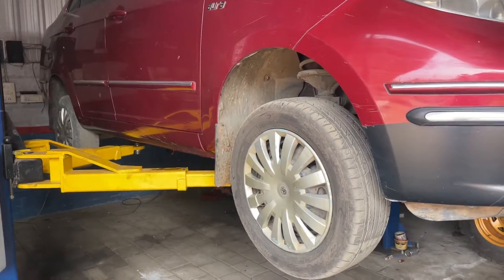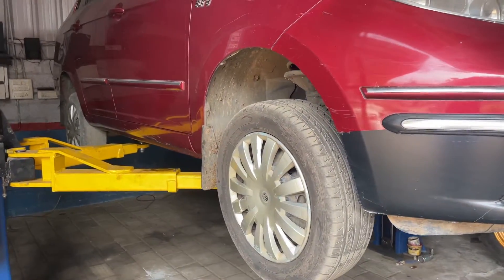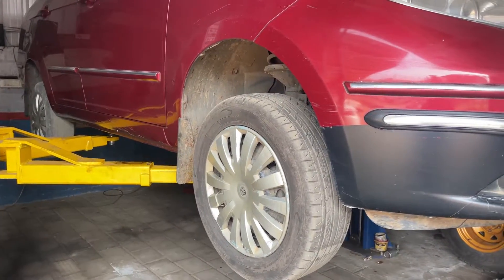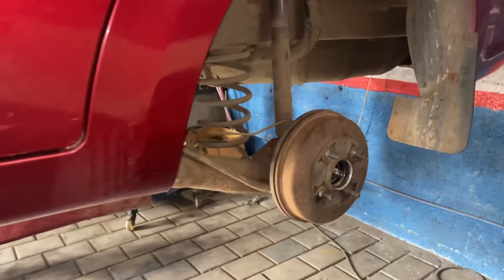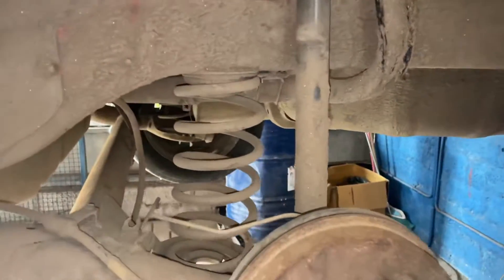The noise is on the left side wheel bearing — that is where it is. The customer told me that it must be the bearing sound.